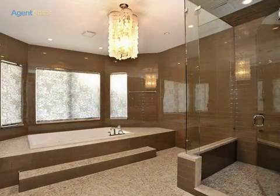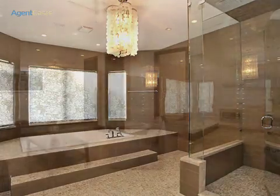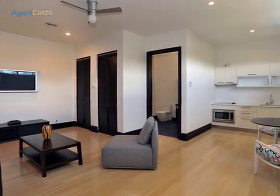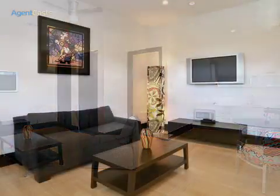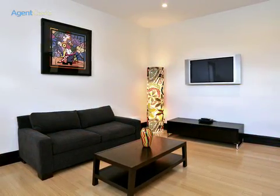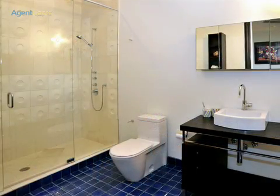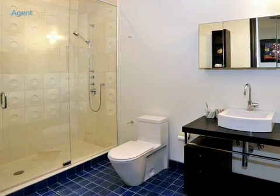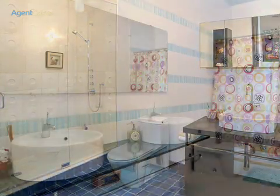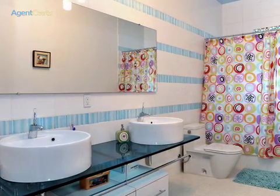No expense was spared in this master bathroom, where a hydro whirlpool tub and a grand steam shower infuse balance and beauty throughout. A spacious guest house on the second floor of the home enjoys a fully equipped kitchen, wood floors, comfortable designer furniture, a flat-screen TV, a beautiful bathroom, and complete privacy, offering guests the perfect ambience for rest and relaxation.